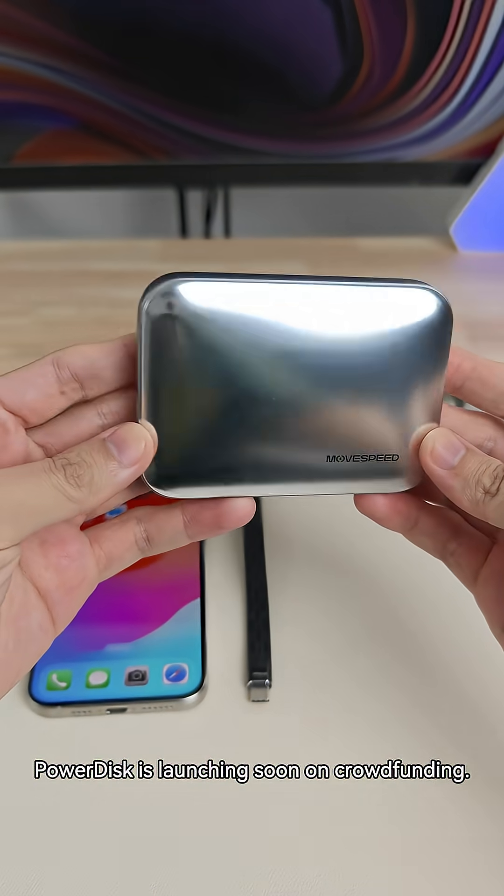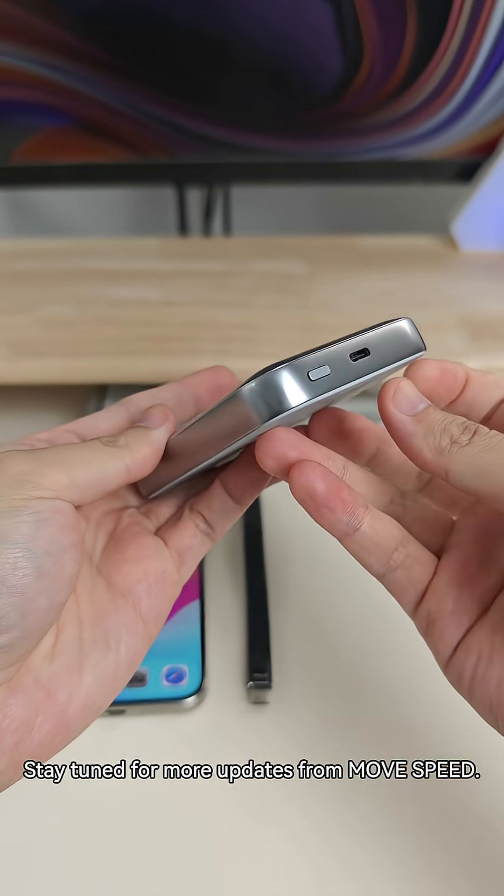PowerDisk is launching on crowdfunding. Stay tuned for more updates from MoveSpeed.